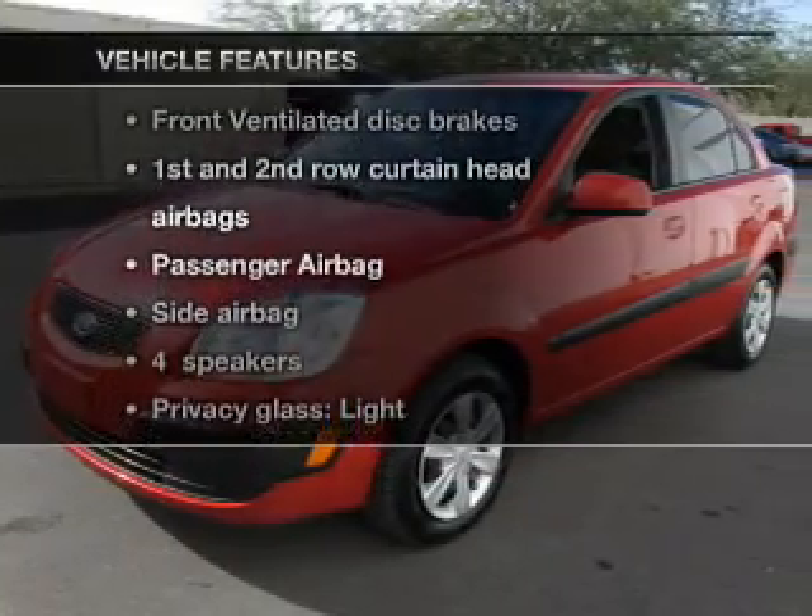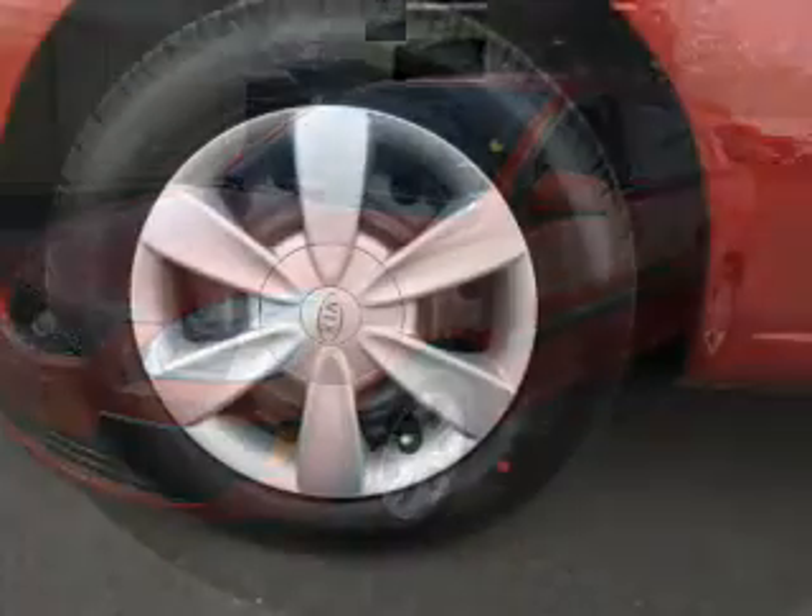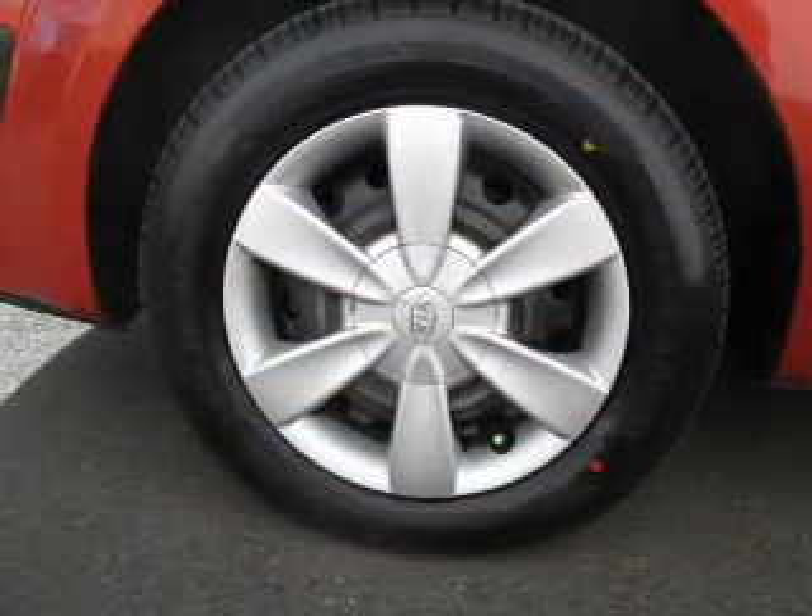Enjoy these notable features that are included in this vehicle: an AM FM stereo, an adjustable tilt steering wheel, and air conditioning.